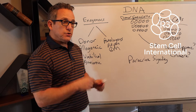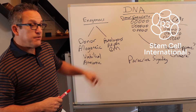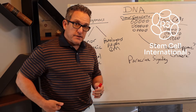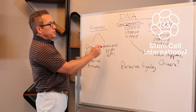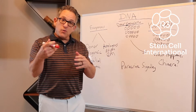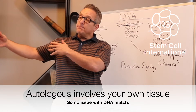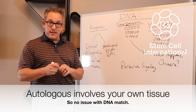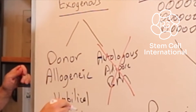If it's your own, it's called autologous. If it's from a donor, it's called allogeneic. For autologous, there are two main sources: fat tissue and bone marrow. The biggest source of bone marrow in the body is in the pelvis, the iliac crest. If you get your own autologous stem cells — either processed right away and put back in, or cultured in a lab first — your own DNA is going to be identical, so that's not an issue.